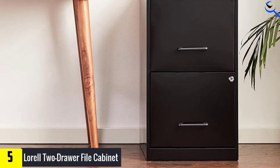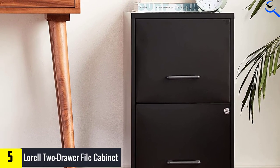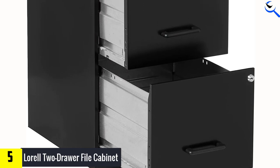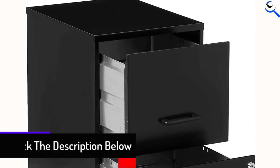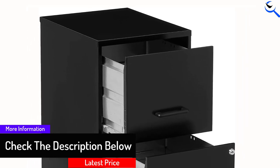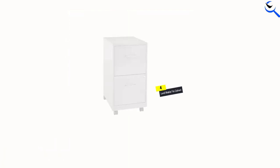The Lorell cabinet has a handle on each drawer as well as a lock, and there are tracks inside so you can use hanging files to easily sort paperwork. Reviewers have plenty of good things to say about this file cabinet, including that it's lightweight, sturdy, and efficient. Most users agree that this is a great purchase for a home office, and you can't beat its reasonable price.